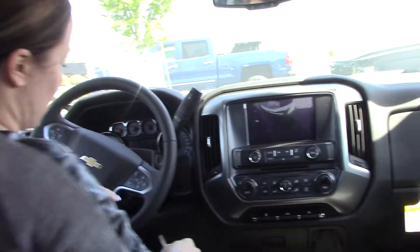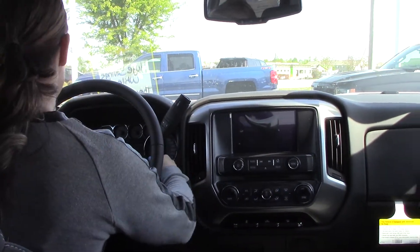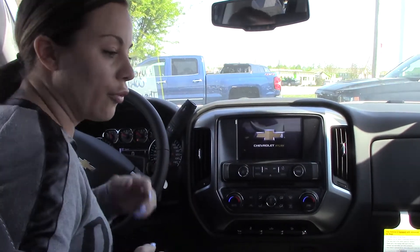This beautiful truck does have your Bluetooth, Chevrolet MyLink, OnStar. It does switch over to four-wheel drive.